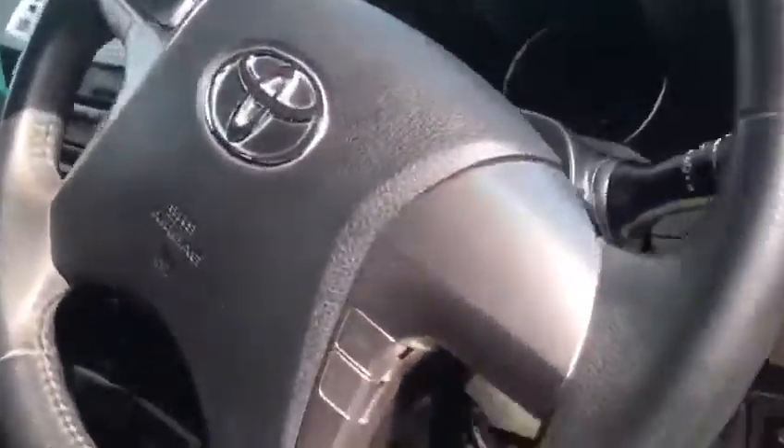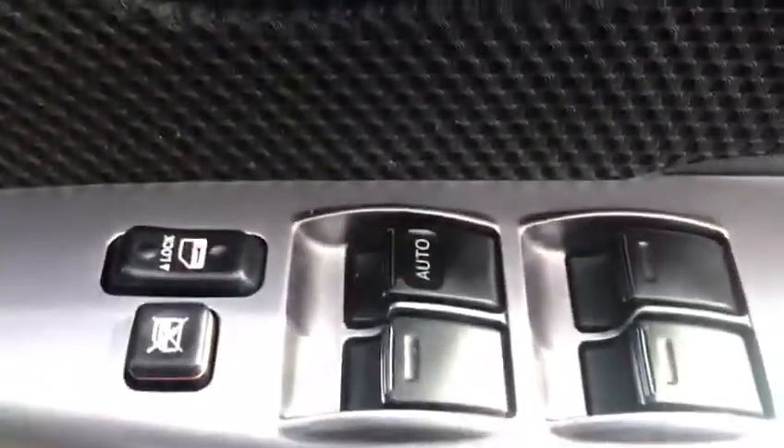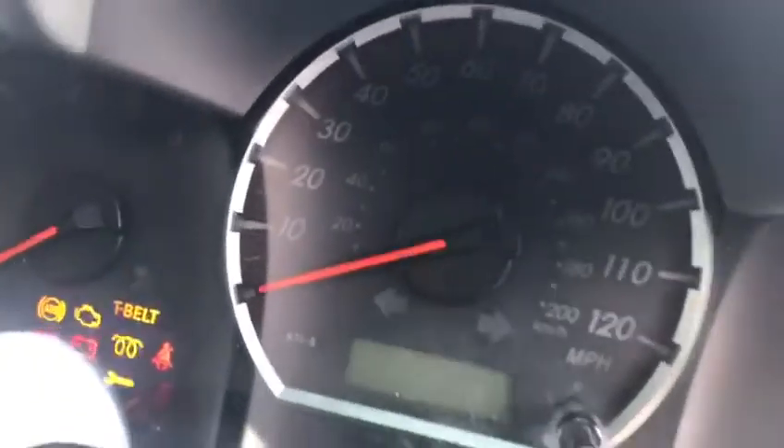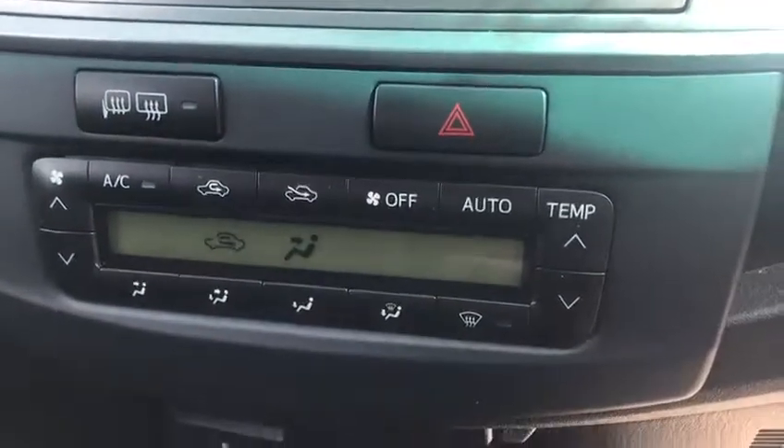Very tidy. Electro folding mirrors. Let's check the mileage for you there now — 33,000 miles. You've got your reverse camera, Toyota Touch, your climate control, 5/6 speed gearbox, and you've got your low and high box as well.